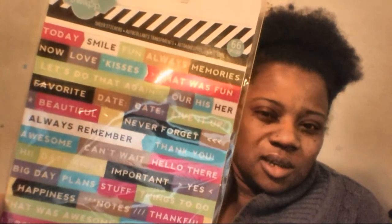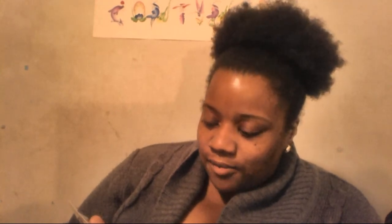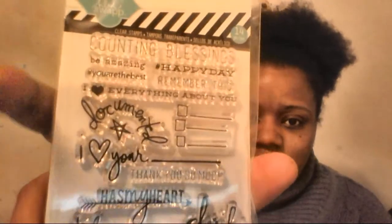I got a couple things from the Howdy swap sale that was 40% off. I brought the sheer stickers — I should have got two of those, I wasn't thinking — and I also got the clear stamps. They say things like 'counting blessings,' 'be amazing,' 'happy day,' 'you are the best,' 'remember this,' 'I love everything about you,' 'documented,' 'I love you,' 'thanks so much,' 'has my heart,' 'noted,' 'hello,' 'cheers,' 'today.' I love these.